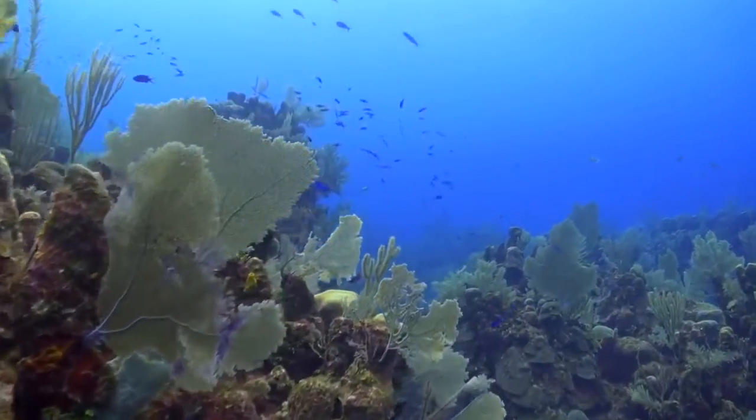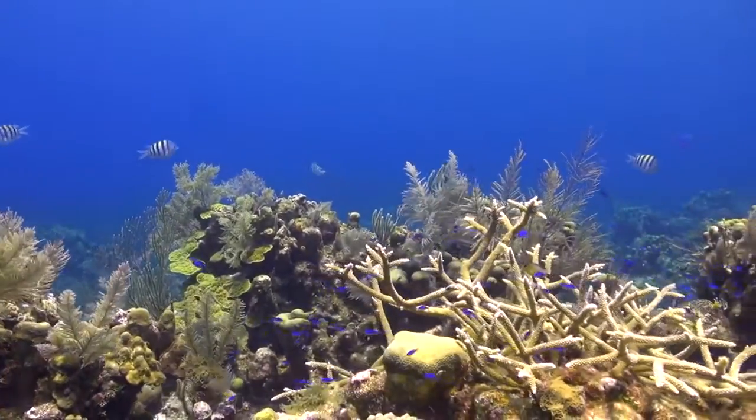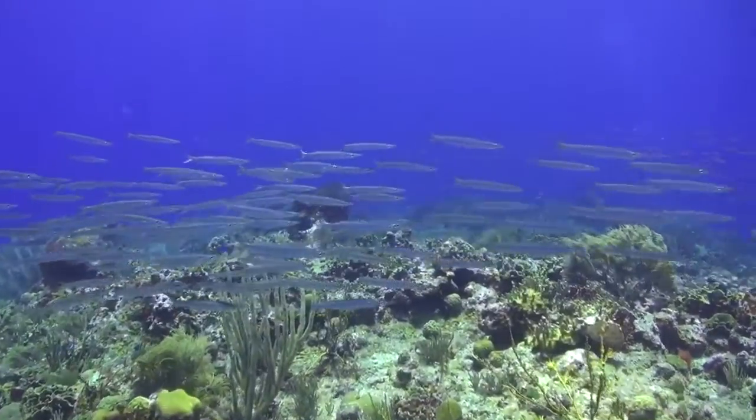Throughout the world, corals are in decline. However, in certain parts of the Mesoamerican, such as Roatan, the actual ecosystems are thriving and the healthy reefs are showing.